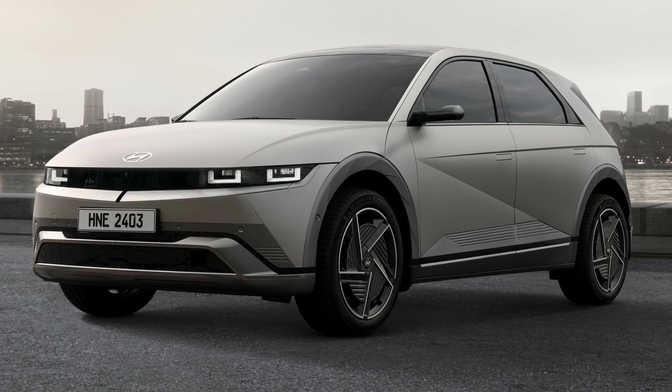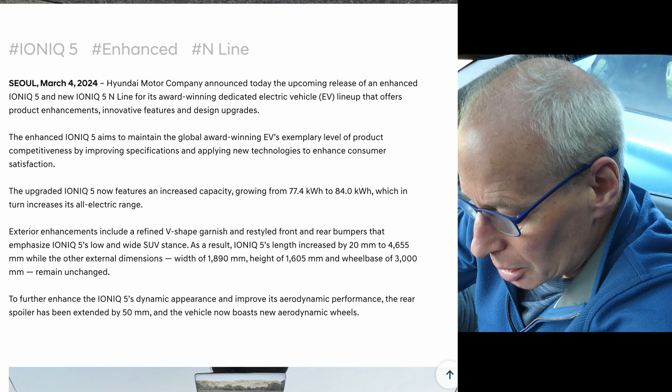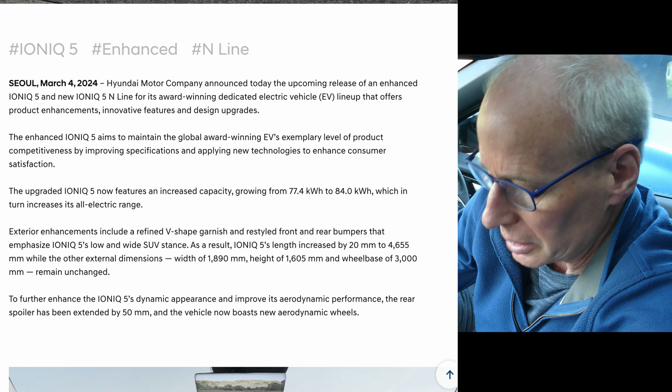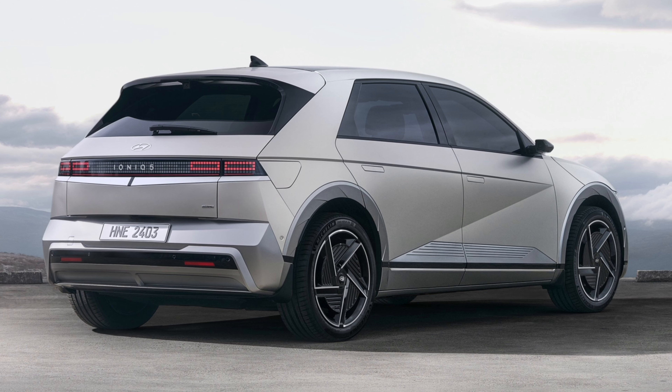If you look at the images, you'll see that they haven't really changed the outside of the design much — it's very subtle. Exterior enhancements include a refined V-shaped garnish and restyled front and rear bumpers that emphasize the Ioniq 5's low and wide SUV stance. As a result, the Ioniq 5's length has increased by 20 millimeters to 4,655mm, while the width of 1,890, height of 1,605, and wheelbase of three meters remain unchanged. The rear spoiler has been extended by 50 millimeters to improve aerodynamic performance, and the vehicle now boasts new aerodynamic wheels.